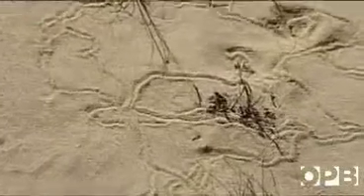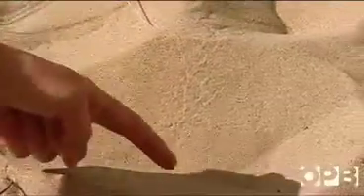These tracks are from insect larvae. These were made by a daddy long legs — you can kind of see these faint lines in here. On dunes like these, nothing can move without leaving its mark.